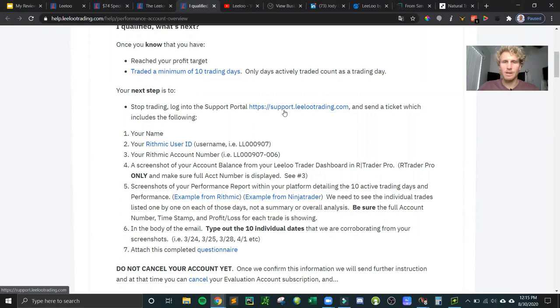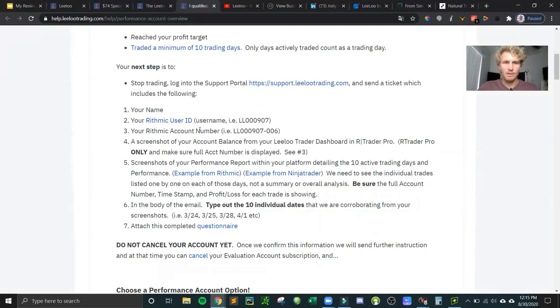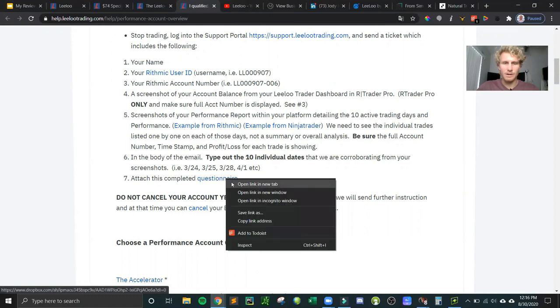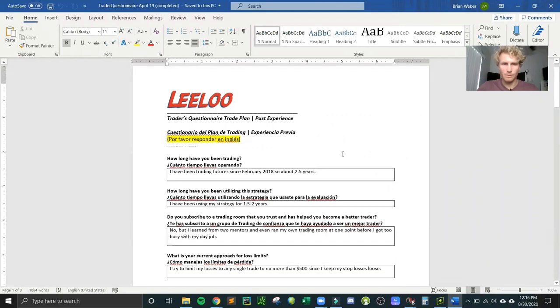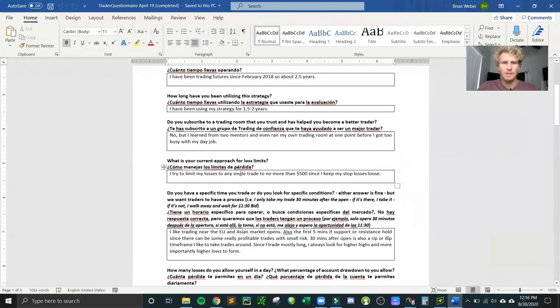When you pass the evaluation phase, you have to create a support ticket in their portal with specific information: your user ID, account number, a screenshot of your account balance from rTrader Pro or NinjaTrader, and screenshots of your performance report for all ten trading days, making sure timestamps and daily P&L are visible. You also have to type out the days you traded and attach a questionnaire they provide.